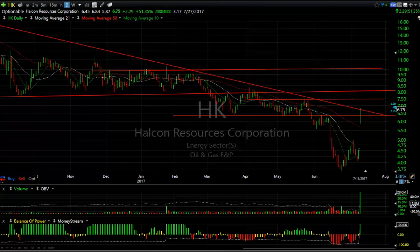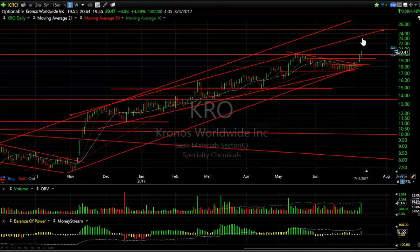KRO — we gave you a swing on it yesterday, it ran up, and today it extended. It got up to 20.64, closed 20.47, up 88 cents or 4.5%. The volume was a solid 1,001, the biggest volume since early May when it popped. So I'm looking for an extension — I believe this can get to 23.24. Four days to cover.